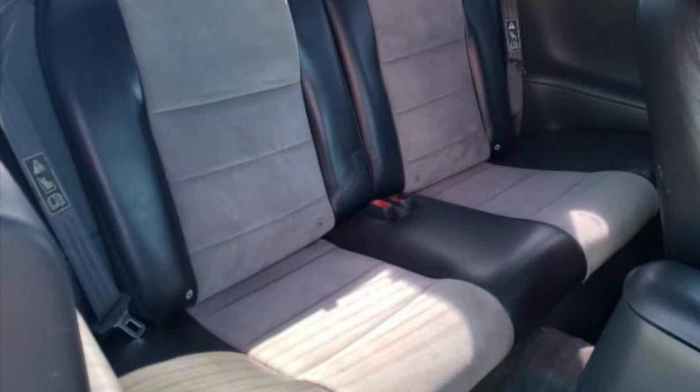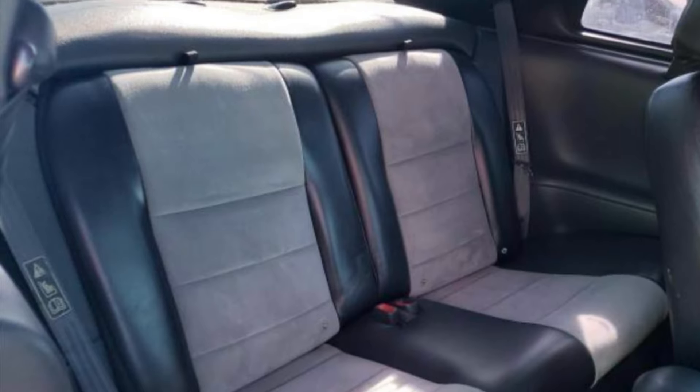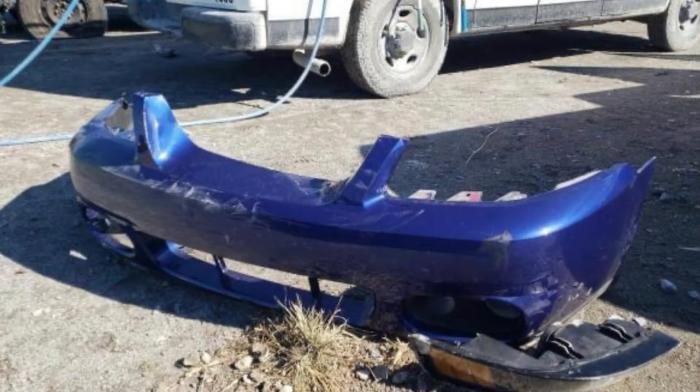The Sonic Blue was only offered in 2003 on the Terminator Cobras — you could not get an '04 Terminator Cobra in Sonic Blue, so it's pretty cool to see. With the stock pulley shroud on there, I imagine this car was lightly modified, maybe an exhaust system, but it doesn't look like it was pulleyed and tuned like most of them are, which probably helps with the longevity and explains the higher mileage.